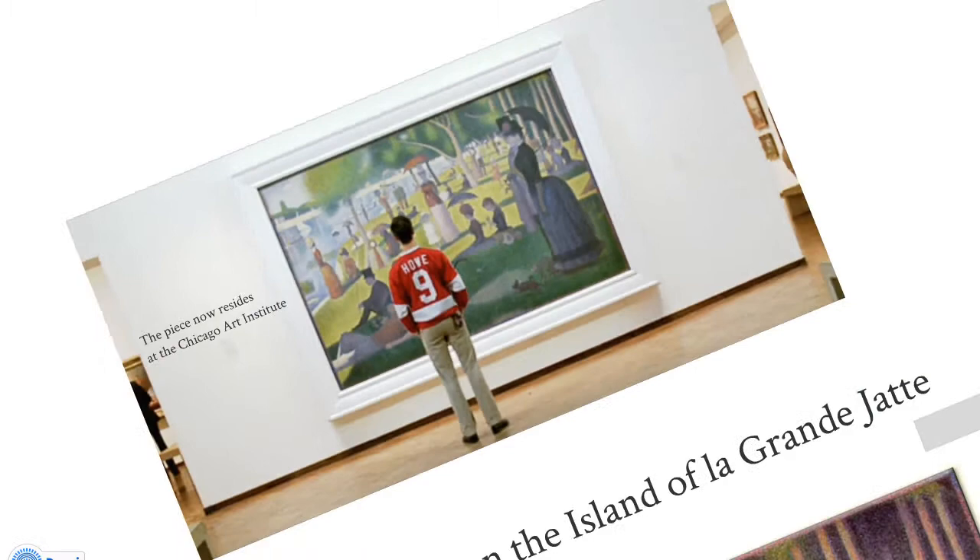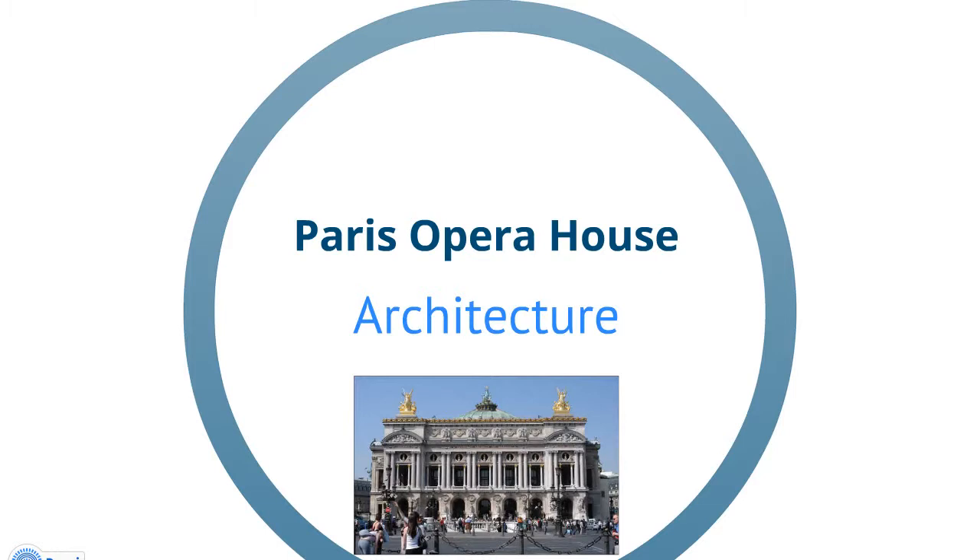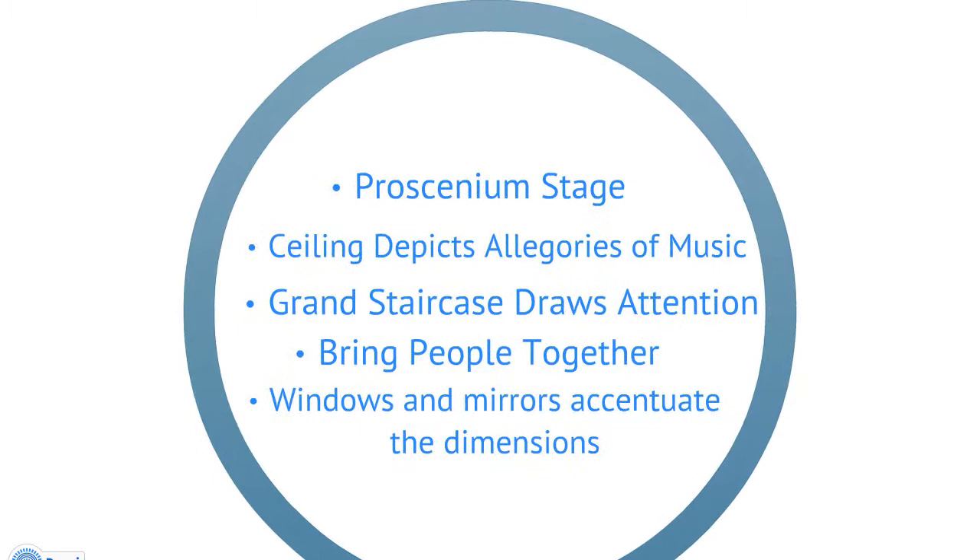The Palais Garnier is the 13th theater to house the Paris Opera since it was founded by Louis XIV in 1669. A competition was created to find a builder with enough skill to create such a spectacular building, and it was won by Charles Garnier, a 35-year-old architect. It took 15 years — from 1860 to 1875 — to build the Opera House. Garnier blended classical Greek and Roman styles with the Baroque architectural spirit in his design. Notice the keystone arches that add support while still allowing air to flow through. The proscenium theater allows the audience to focus on the stage.